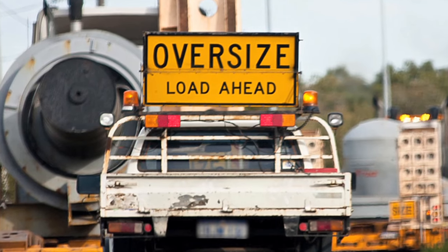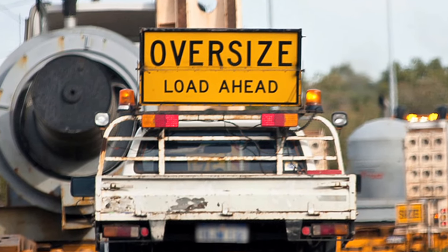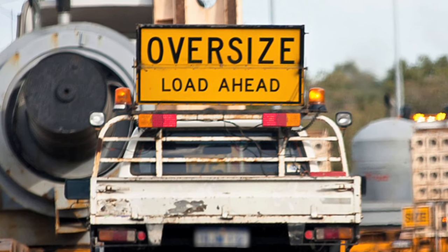B-doubles and road trains can be up to 54 metres long, having two or three trailers, and should only be overtaken with extreme caution, especially in wet conditions. If a car or four-wheel drive vehicle approaches you carrying the 'Oversize Load Ahead' sign, be prepared to move over, slow down, or stop to allow the loaded truck following close behind to pass. Quite often, these trucks will require the whole road width to pass.